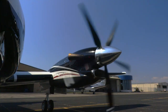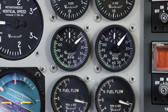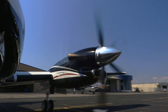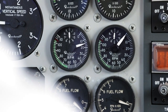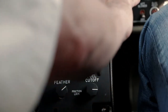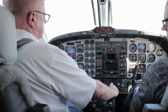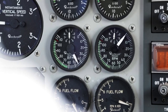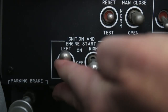Certain operations such as firefighting and agricultural application require maneuvering close to the ground while operating at or near flight idle. Although smooth power applications are still the rule, the pilot should be aware that a greater physical movement of the power levers is required compared to throttle movement in a piston engine. The pilot should understand the lag and anticipate and lead the power changes, keeping in mind that the last 30% of engine RPM represents the majority of the engine thrust. Below that setting, the application of power has very little effect.